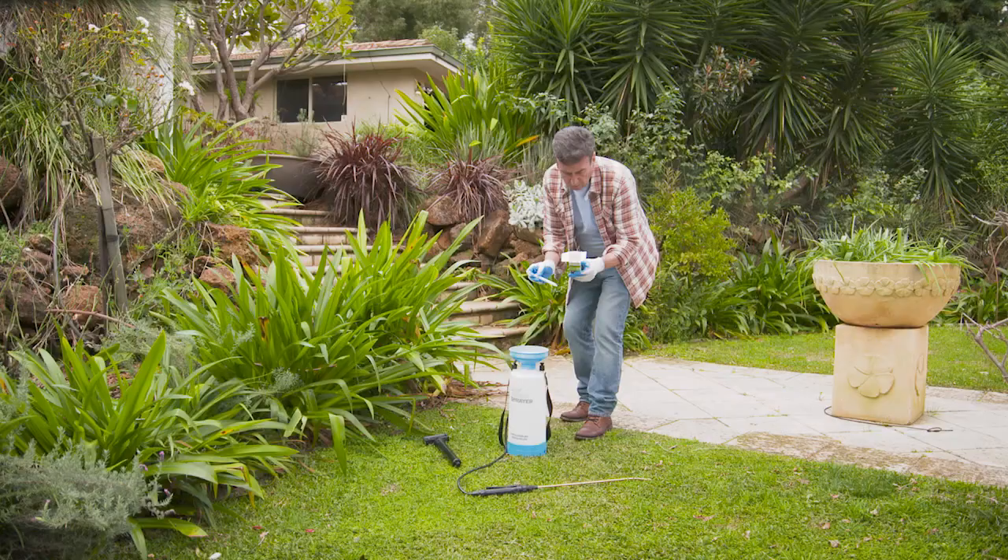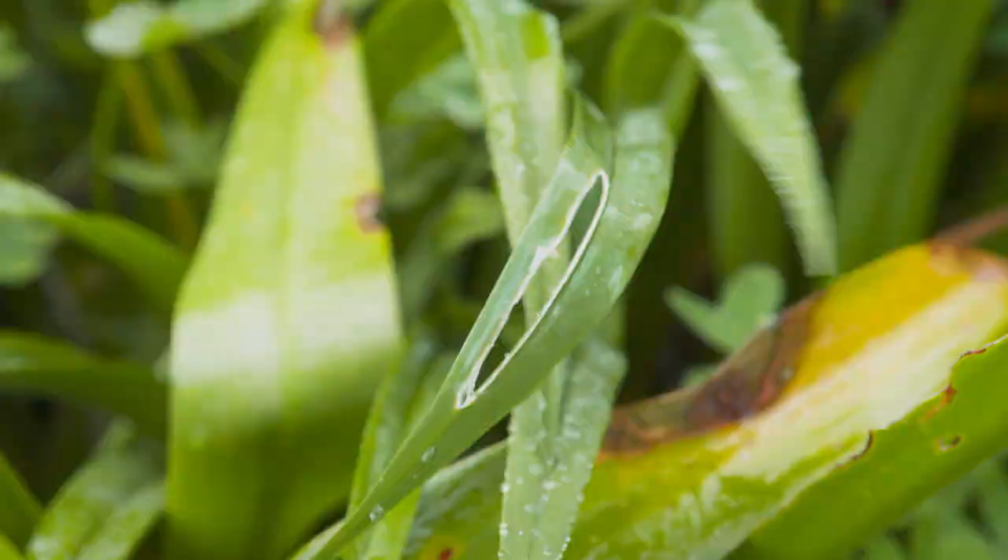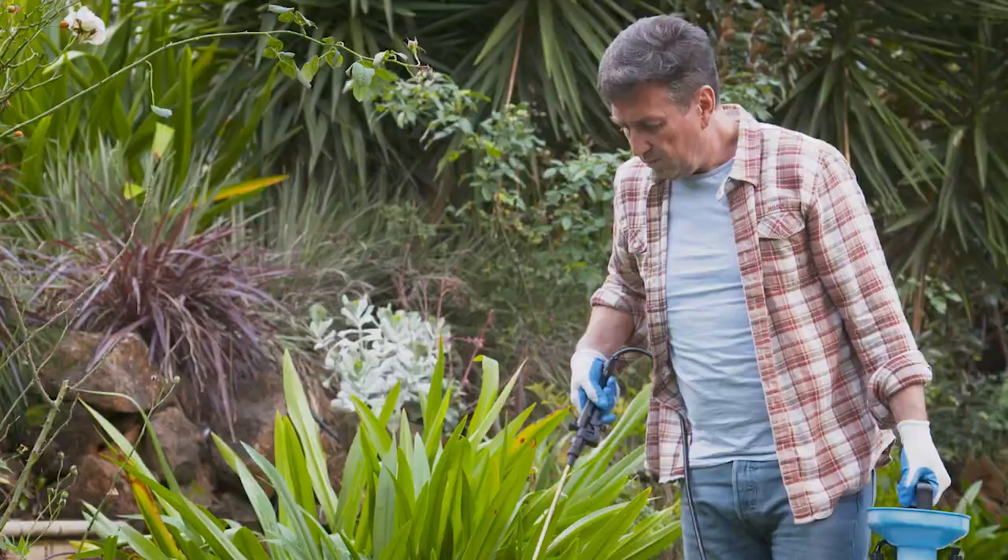As well as aphids and caterpillars, Bathroid Advance will also control mealybugs, whiteflies, thrips, lace bug, passion vine hopper, garden weevils and also destructive grasshoppers on ornamental plants. Now that's covering a lot of pests.